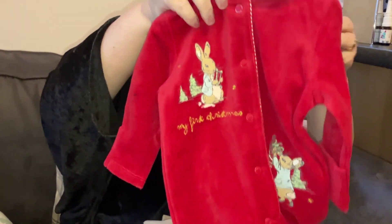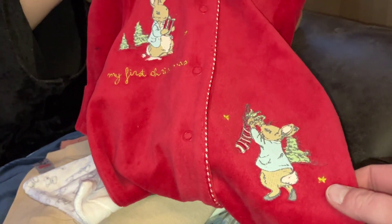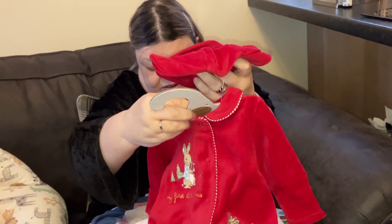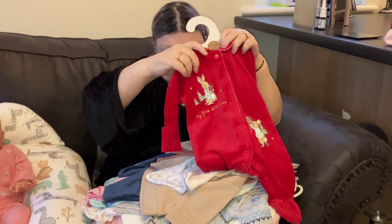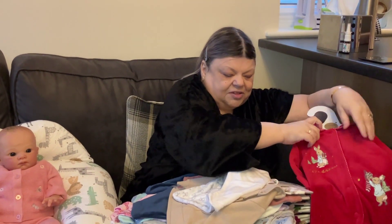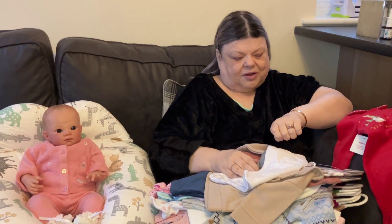We have a red sleeper — on the left we've got 'My First Christmas' with Peter Rabbit, and on the other side Benjamin Bunny putting up some wreaths. This is Alexander's Christmas outfit. Look at the hat — how cute is that! It's got loppy bunny ears on it, so snuggly. The sleeper has a Peter Pan collar too. So Alexander now has a Christmas outfit.